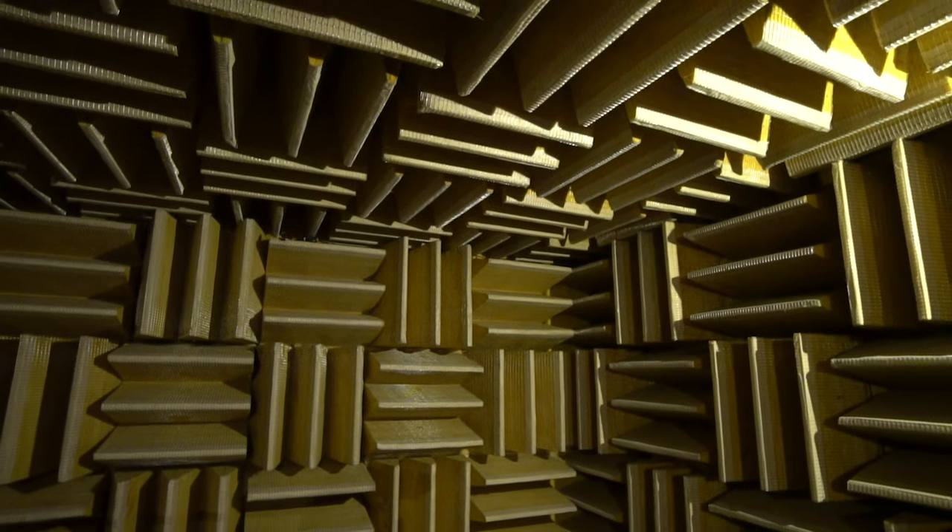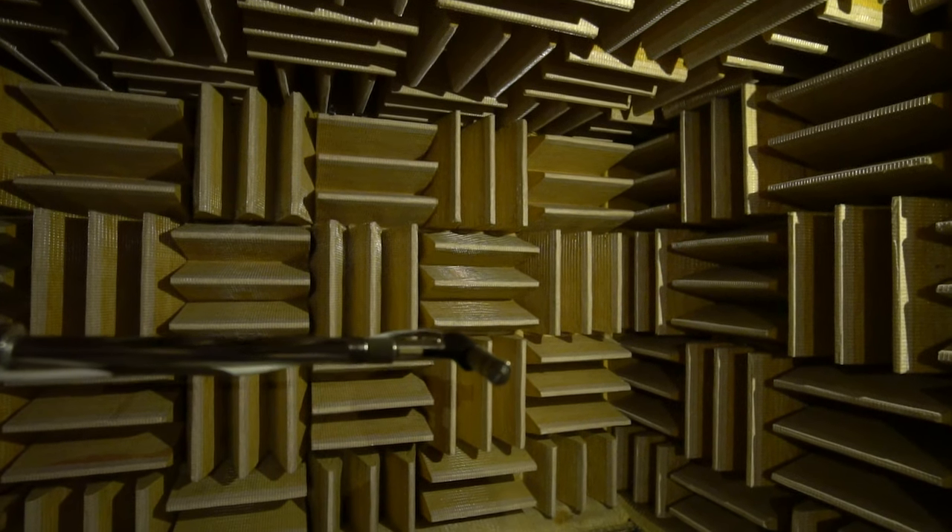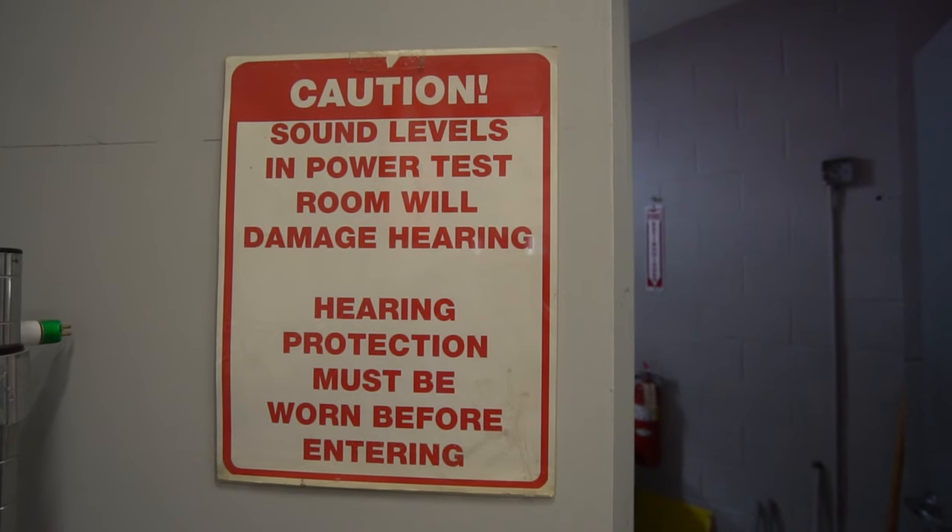I am inside an anechoic chamber. This is really quite strange — absolutely no echo. I could clap in here and I wouldn't hear any reflections. This is the ideal room to exactly test the acoustics and the sound from any speaker. Just through there in the next room, they're stress testing speakers to find out how long they last, what goes wrong with them, and when something does go wrong, how they can fix that problem. Hearing protection must be worn as these speakers are tested at extremely loud volumes.